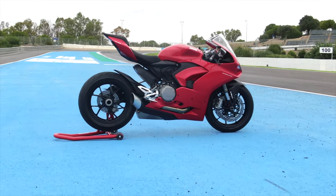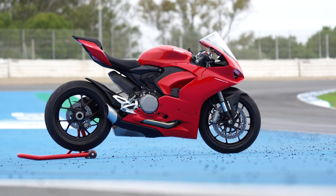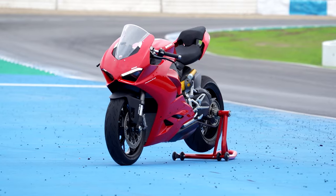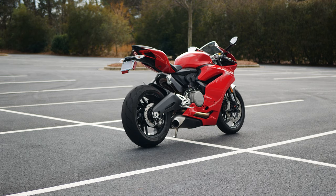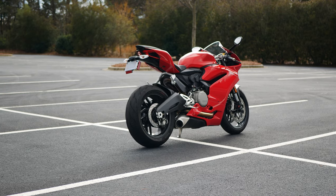The Panigale V2 isn't cheap compared to bikes like the Honda CBR600RR and Yamaha R6. Sure, it's Italian, technically a super-mid, and produces nearly 30 horsepower more than those bikes, but the $5,000 premium may be hard to justify for some. That got me thinking: is it possible that the outgoing Ducati model, the 959 Panigale, is the better buy?